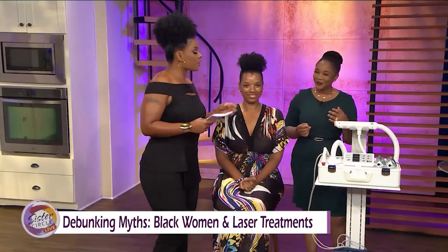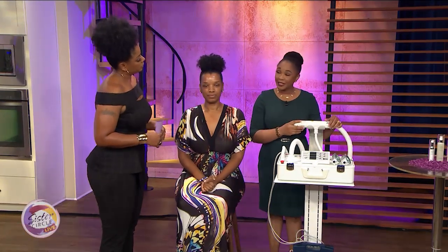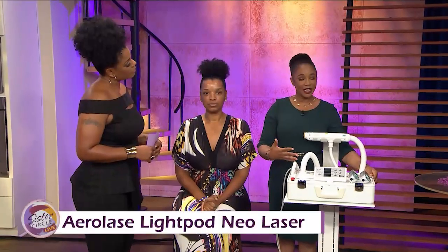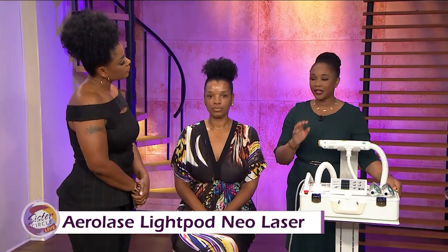So this is the laser machine. What are some of the benefits of this laser? This is the Aerolase Neo. What I like about this laser is the wavelength that comes out of it is very safe for people of color, for darker skin tones. Some of the benefits of this laser are that it can be used for a lot of the treatments that women of color — or even men of color — seek.